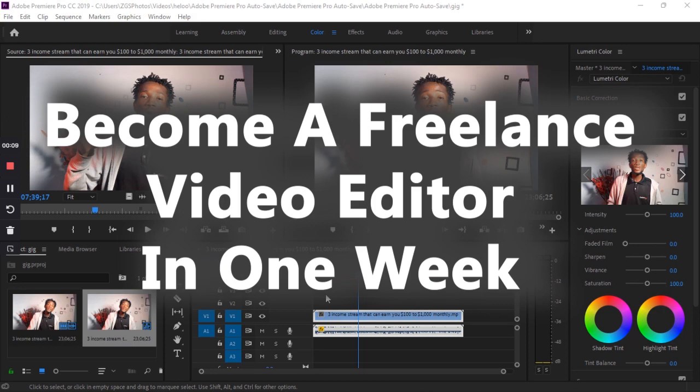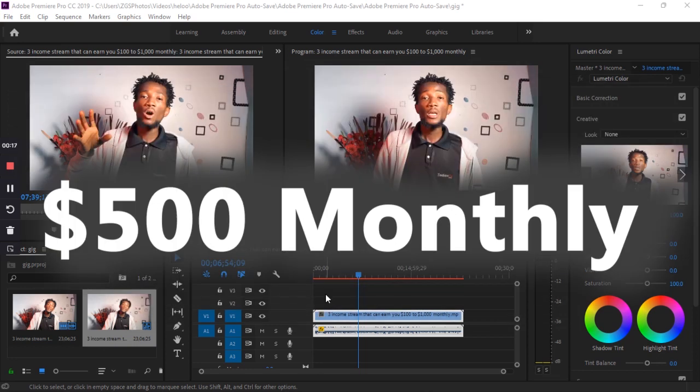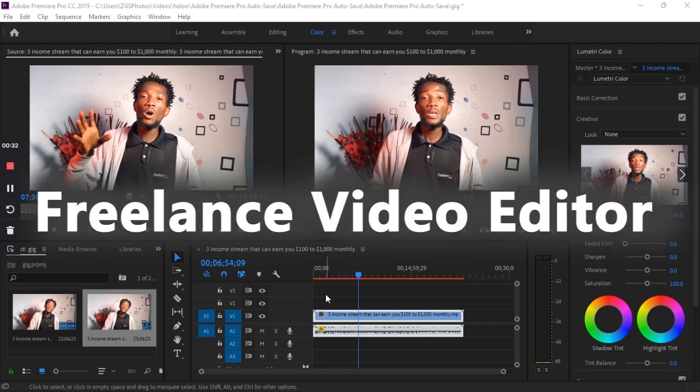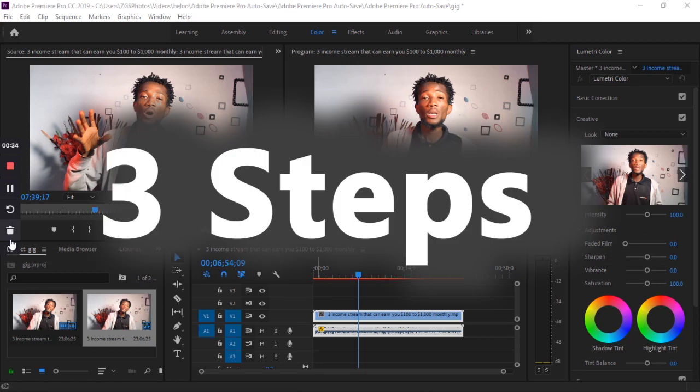In this video I want to show you how you can become a freelance video editor in just one week and make over $500 on a monthly basis. This process and method I want to review today is actually the method I myself have been implementing and that has been helping me make money as a freelance video editor.